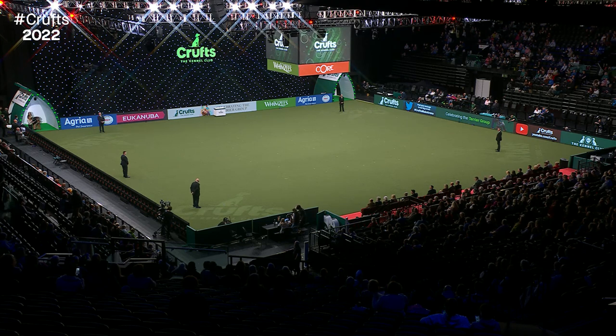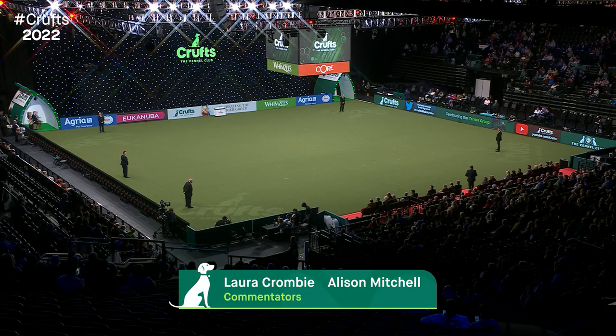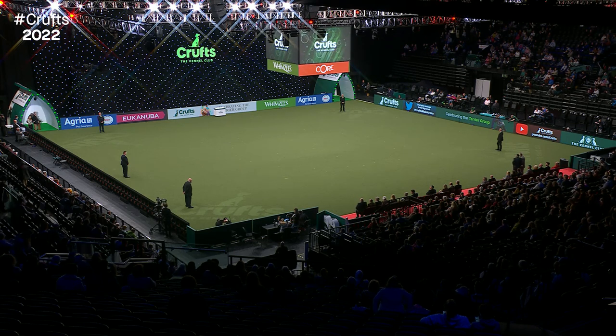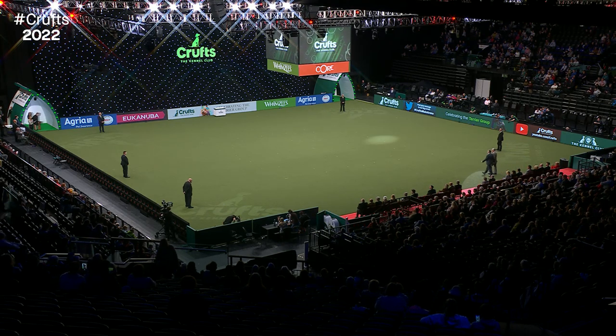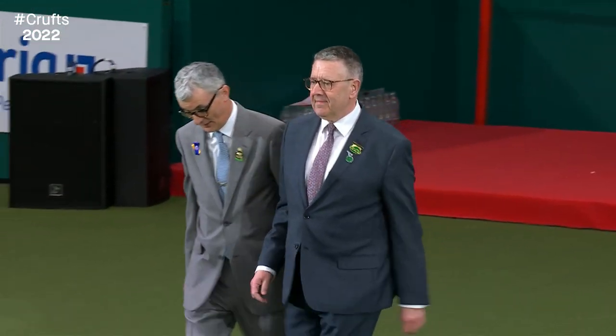Welcome to the first group judging of the evening here at Crufts, where we will decide who, from the Terrier group, will go through to best in show. And later on, the Hound group will be judged as well. The Terriers have been the second most successful best in show winners over the years of Crufts. Two best in show contenders have already been decided yesterday: the Working Group and the Pastoral Group — that's a Siberian Husky and Border Collie.